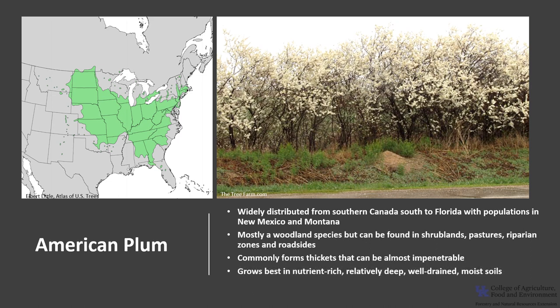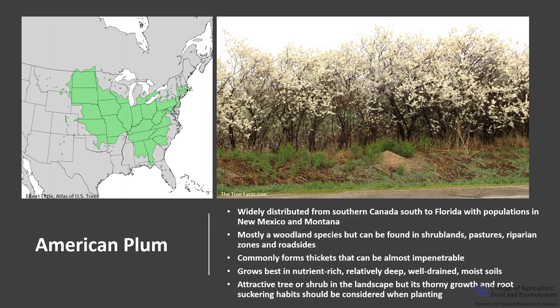It grows best in nutrient-rich, relatively deep, well-drained, moist soils. It is an attractive tree or shrub in the landscape and used for screening, natural barriers, or erosion control, but its thorny growth and root-suckering habits should be considered when planting.